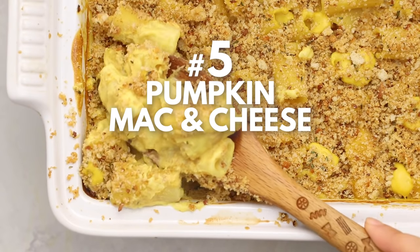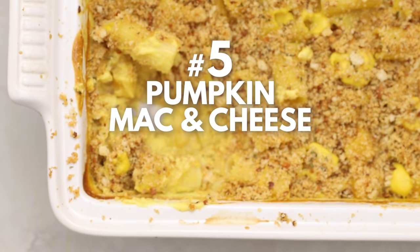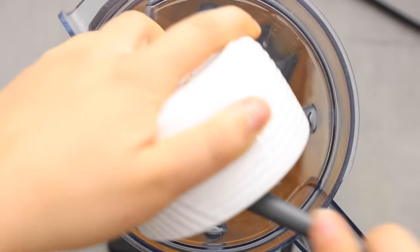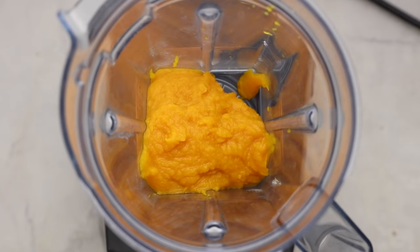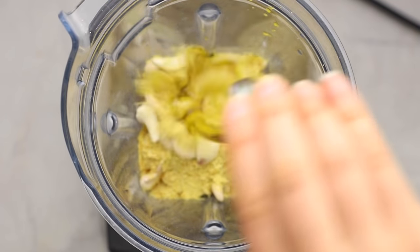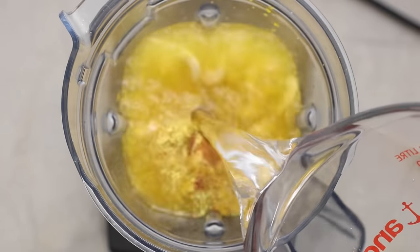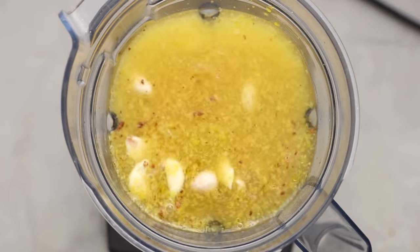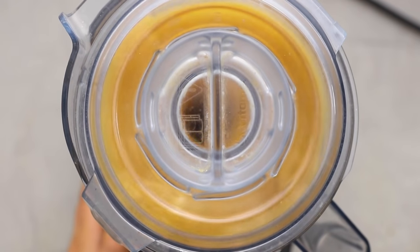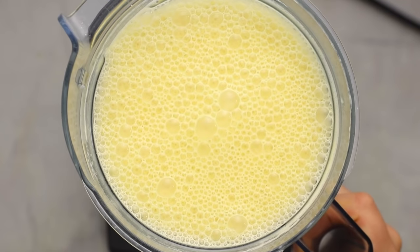Now for something more fuss-free: pumpkin mac and cheese. First, make the pumpkin cream sauce — it comes together easily in a blender with pumpkin puree, soaked cashews, nutritional yeast, garlic, oil (optional but makes it silky), nutmeg, salt, and about four cups of water. Blend until you get a nice thick and creamy pumpkin cheesy sauce, and set that aside.